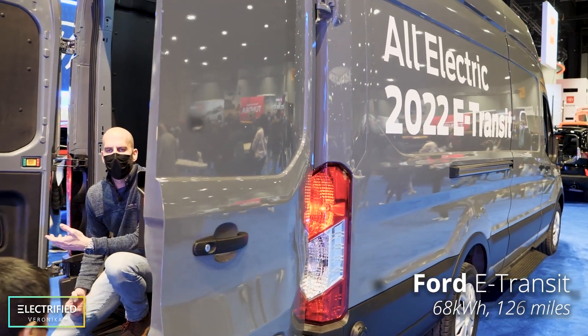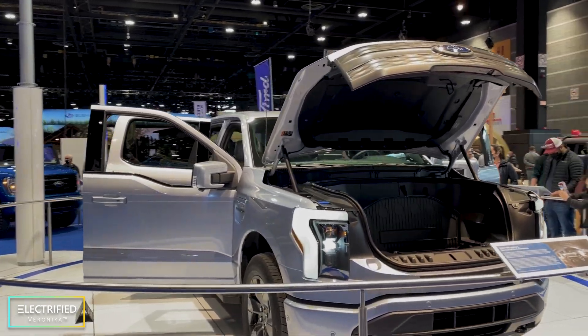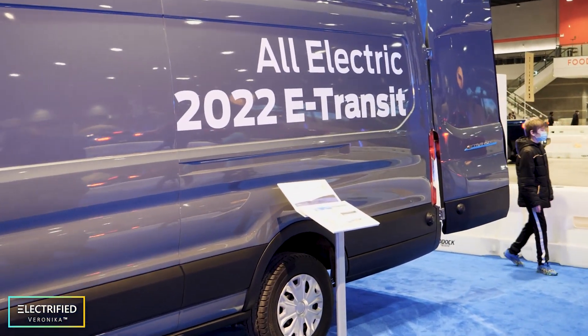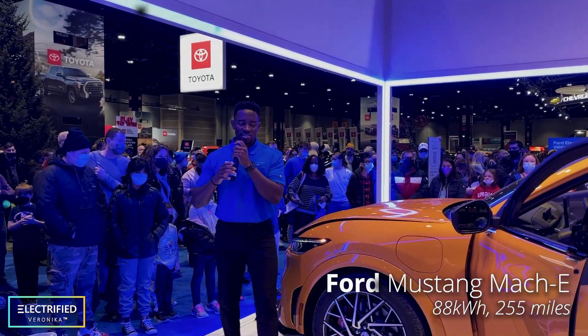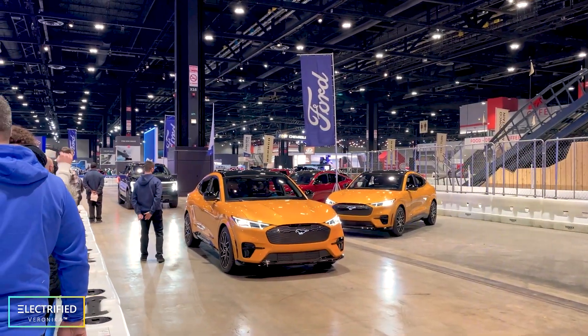Even though a year ago when Ford had their electrification event, the F-150 got most of the press — one of the more important vehicles in our opinion is this Ford Transit electric vehicle. This will be able to be used in a wide variety of applications, from port trucks to short-haul transportation industries. The electrification of these types of vehicles makes a lot of sense — not only is the vehicle fast and powerful, but it is also smart.